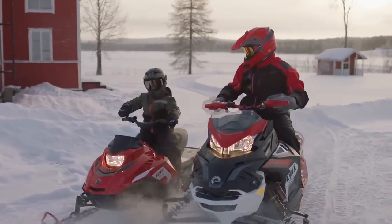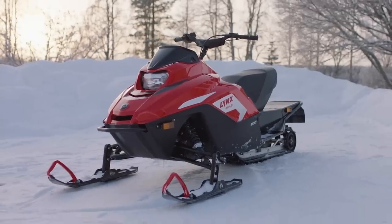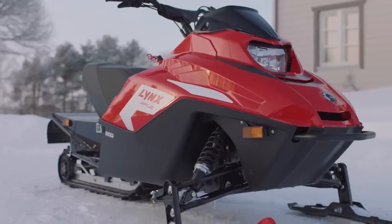And of course, all the standard safety features are included with both these models in a really eye-catching package.